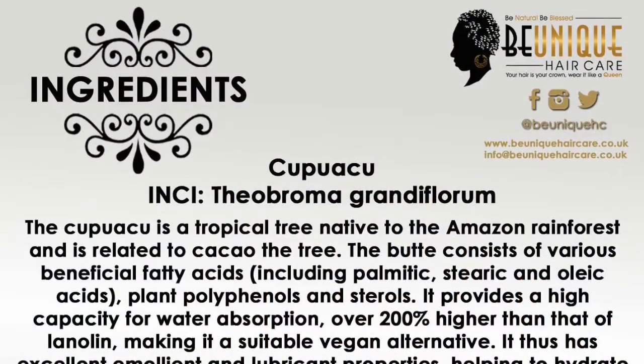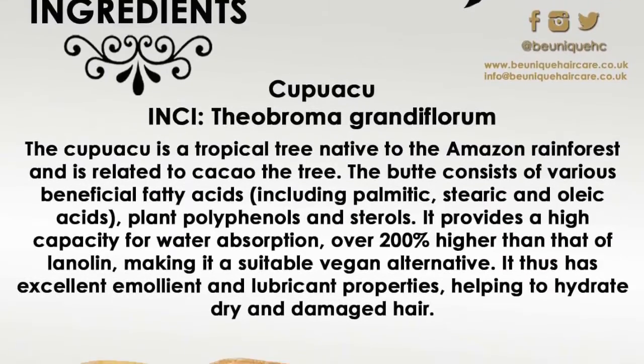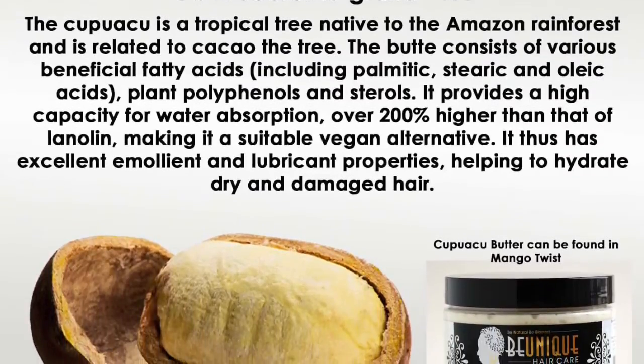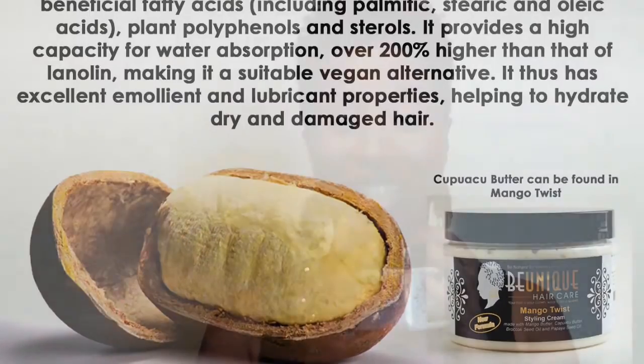Mango Twist has mango butter in it, which provides moisture for the hair. It also has cupuassu butter in it, which helps provide moisture, smooth out the hair, and retain moisture by creating a seal.